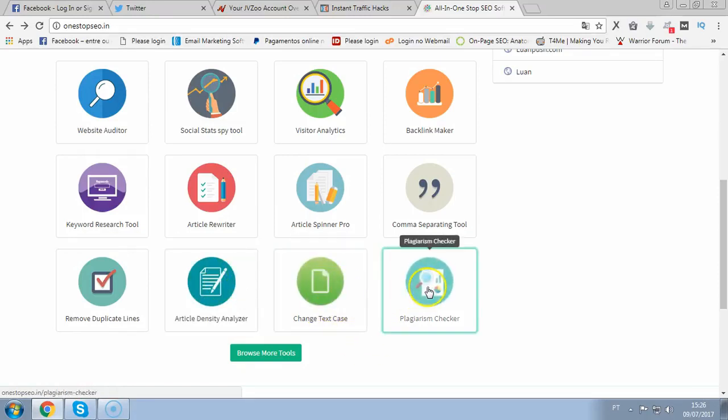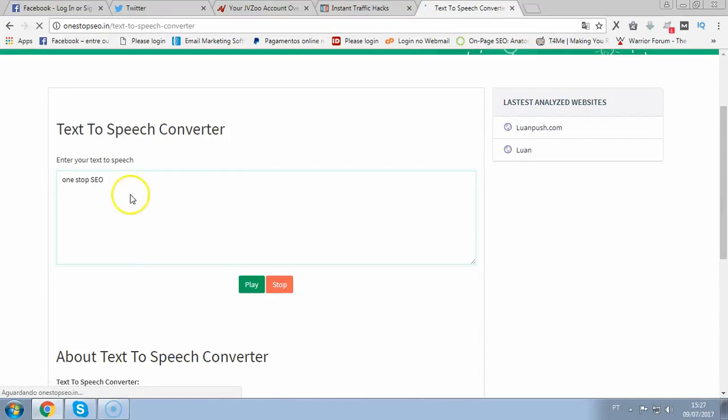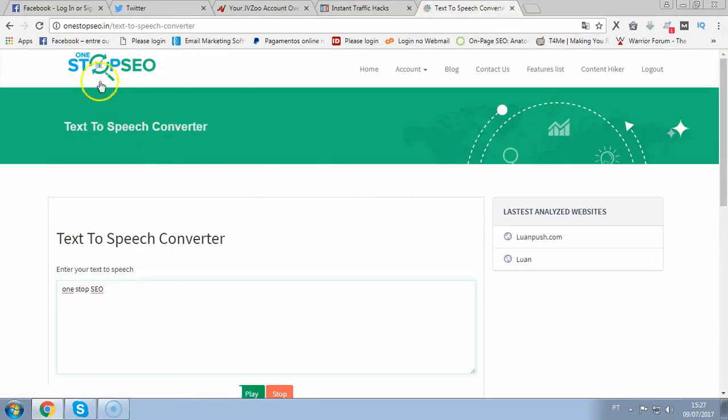Then I can change text case and use the plagiarism checker. It's fully loaded with 44 features — the best SEO software up to date and it's very easy to use. Also, you can create your own voiceover. You just go to the text-to-speech converter, put your text in, click play, and then you can instantly download the voiceover file and sell this as well.